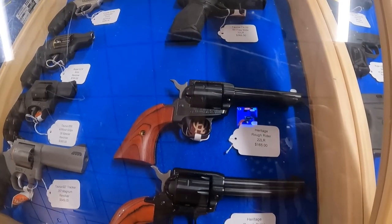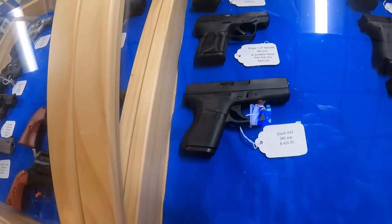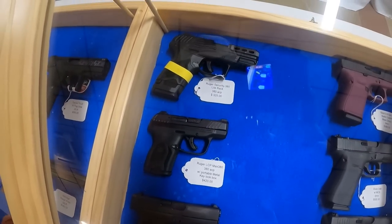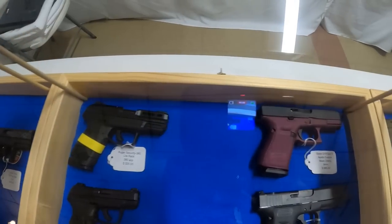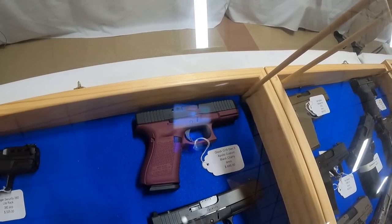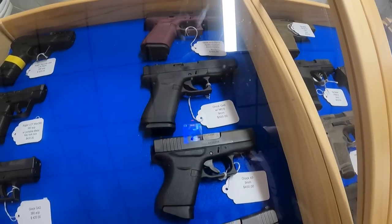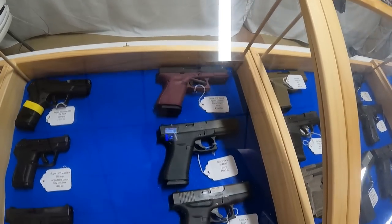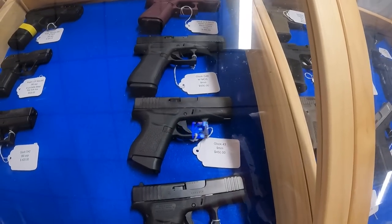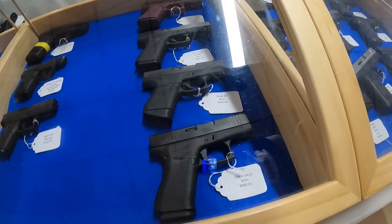Got the Heritage .22, $165. .22 and .22 Mag, $200. Glock 42 .380, $420. Got the Ruger LCP Max .380, $420. Ruger Security 380 light rack .380 ACP, $325. Apollo Custom Black Cherry 9mm, $685. Glock G48 with MOS 9mm, $500 — I like that. Glock 43 9mm, $450. Glock 43X, $490.